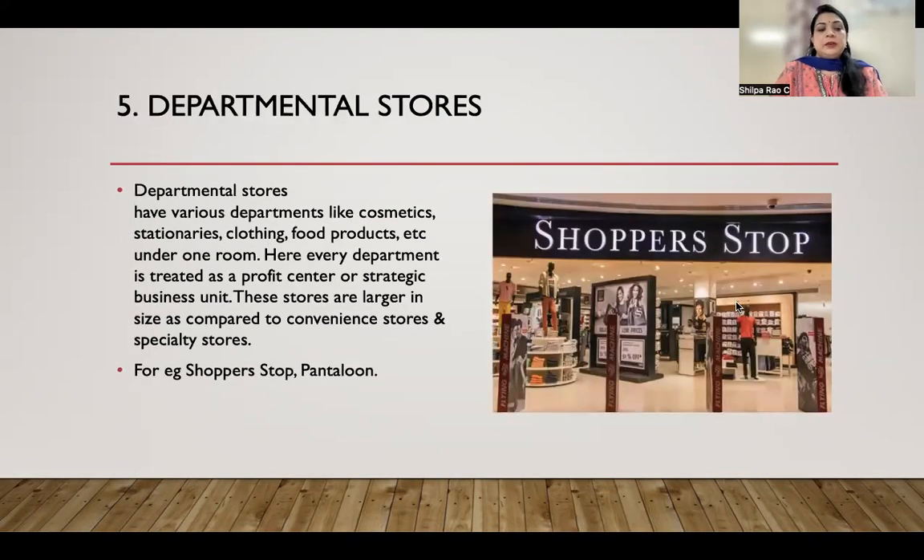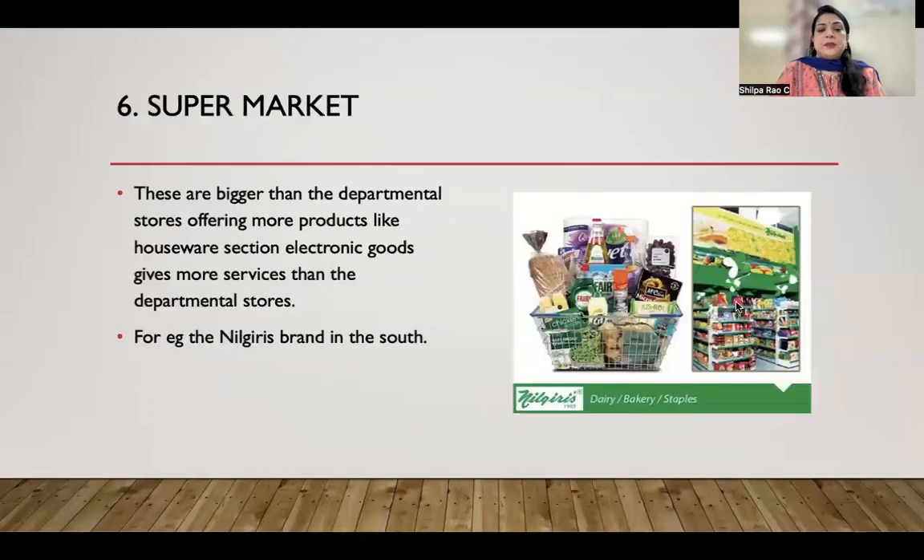Departmental stores have various departments like cosmetics, stationery, clothing, and food products under one roof. Each department is treated as a profit center or strategic business unit. These stores are larger in size compared to convenience and specialty stores. Examples include Shoppers Stop and Pantaloon.